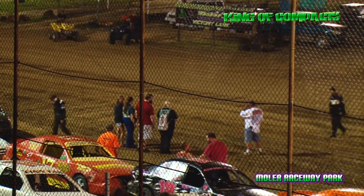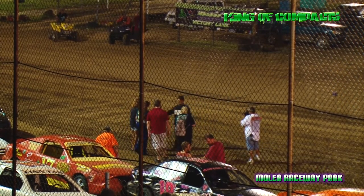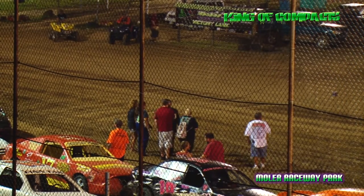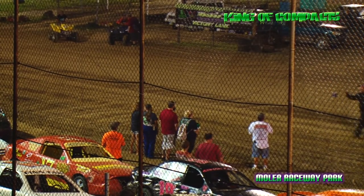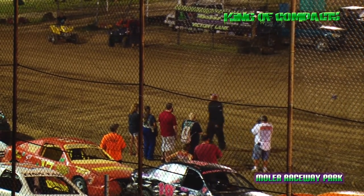Row number 5 out of Butler, Kentucky — he's got a number of feature wins here this season, he's a former King — the 47 machine of King Bubba, Jerry Gibson III, outside row number 5. Inside of row number 5 out of Fayetteville, Ohio, the 17G of Billy Gibson Jr.